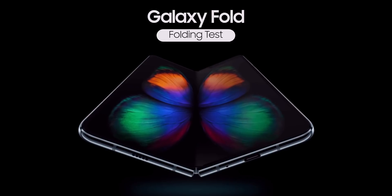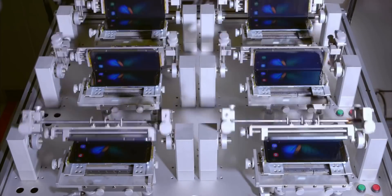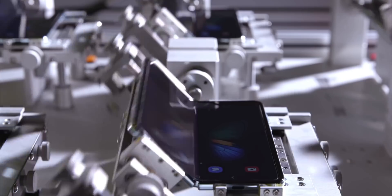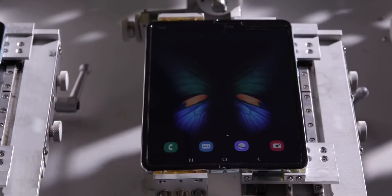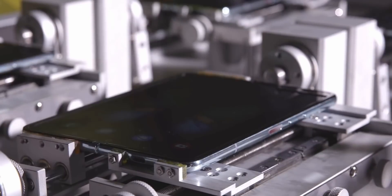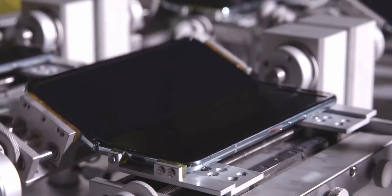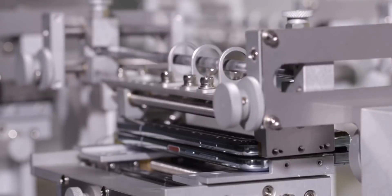Samsung claims the Galaxy Fold can survive up to 200,000 folds. If you fold your phone about 100 times a day, the phone would last you easily for 5 years — that's way longer than what an average consumer keeps their device for. Samsung released a video showcasing how they test this device for its durability, which is honestly very satisfying to watch. One thing to note is you cannot see any crease in the middle of the display when it's completely unfolded, which is a good thing.